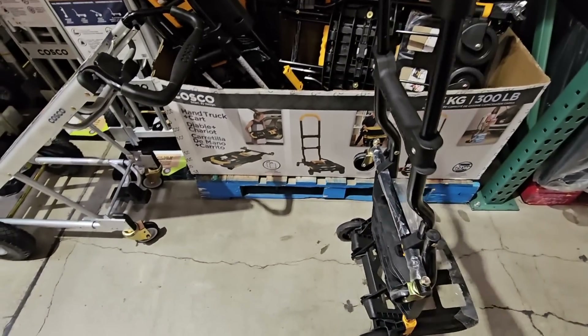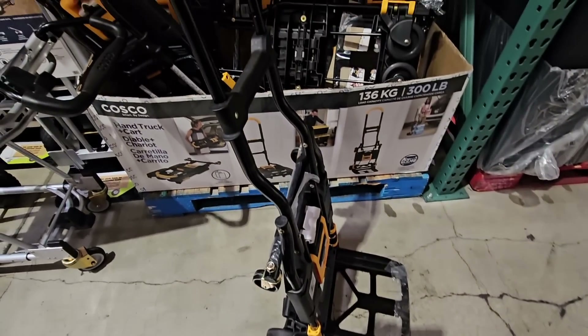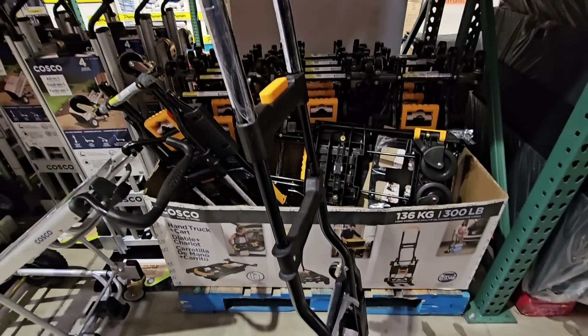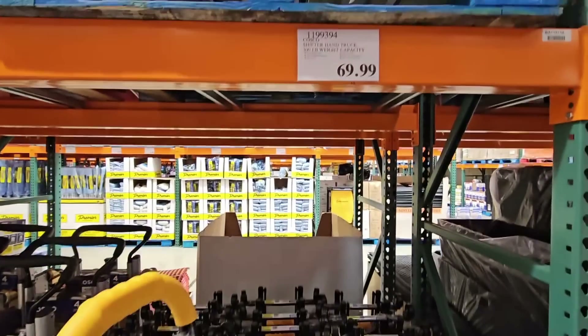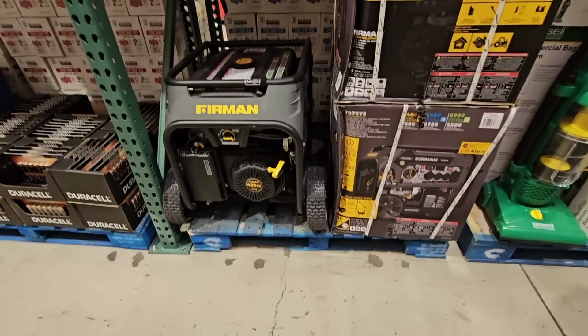Here's another brand — it almost sounds like Costco, but without the T. And here's another little hand truck. This one actually folds away, as you can see — a lower price, $70. Not bad. Those are always good to have on hand.